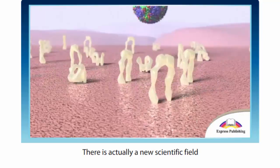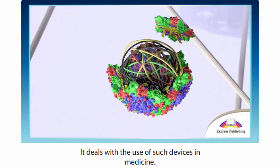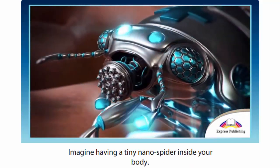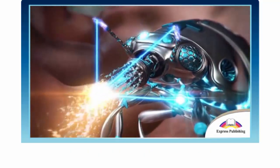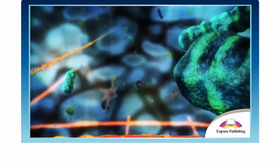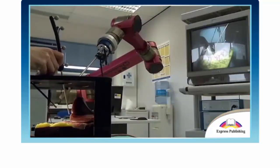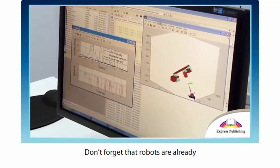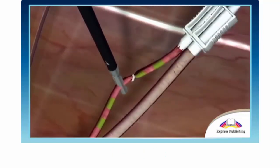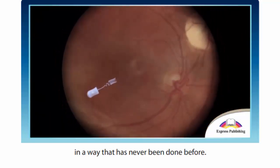There is actually a new scientific field called molecular robotics. It deals with the use of such devices in medicine. Imagine having a tiny nanospider inside your body — it would be programmed to find cells that are sick and treat them with the right drugs. Does this sound like science fiction? Don't forget that robots are already performing operations in hospitals around the world.